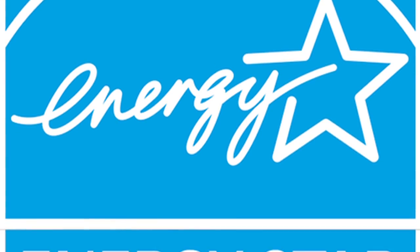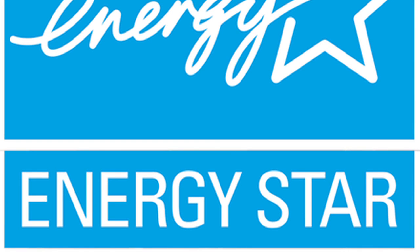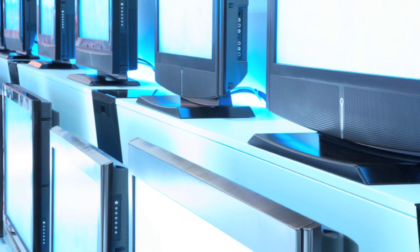The easy way to choose energy efficient products is to look for the ENERGY STAR label. Most people are aware of ENERGY STAR light bulbs, but did you know to look for the ENERGY STAR label when you're buying clothes washers and kitchen appliances, plus home electronics such as TVs and DVD players?